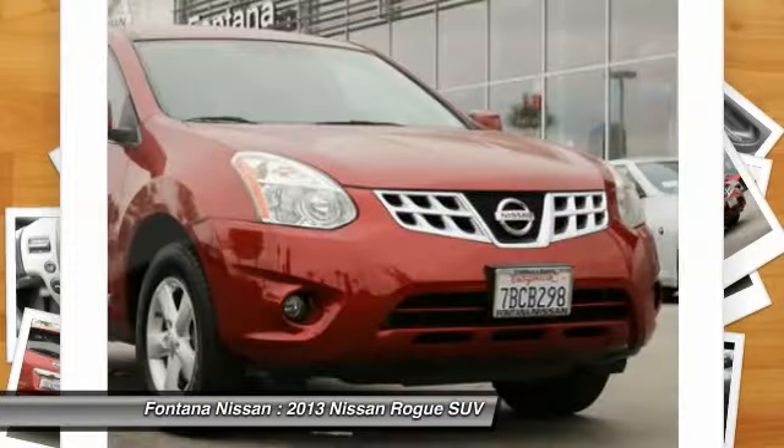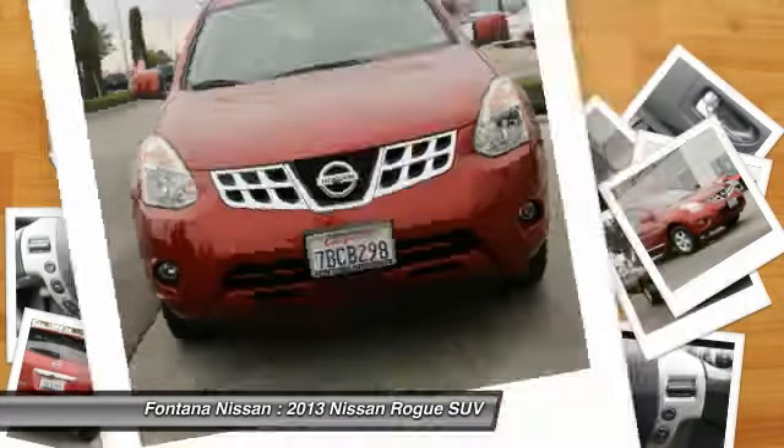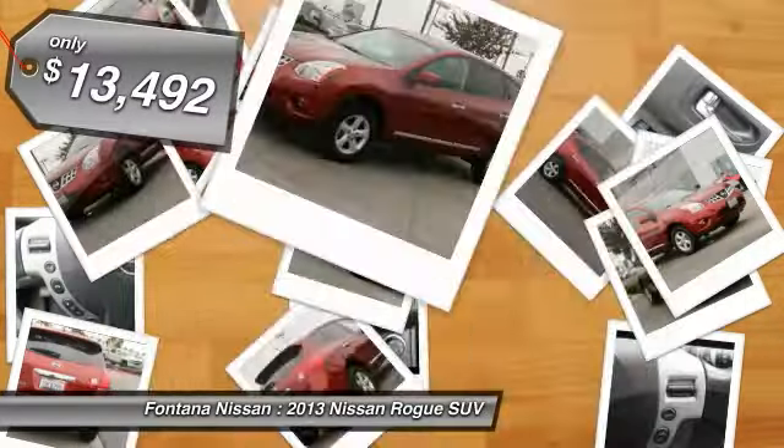With a 5-star side impact safety rating and confident handling, the Rogue is more than you expect and everything you deserve, and is priced below $15,000.